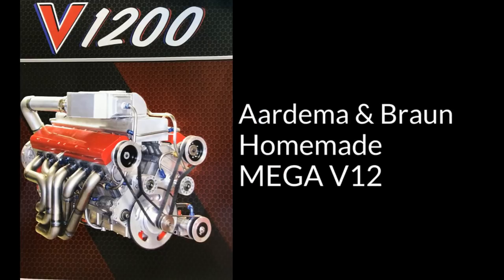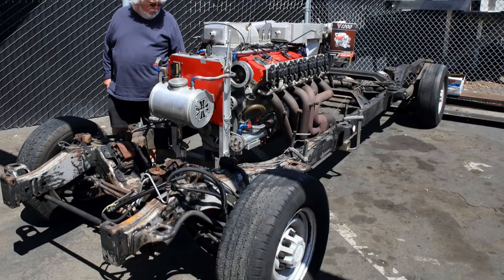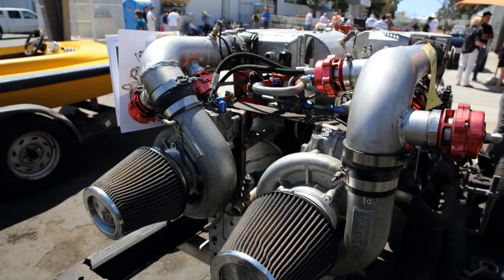Hello folks. In this video, you're going to see another cool design by Pete Ardema and Kevin Braun in this Mega V12 that has a total of 1,200 cubic inches of displacement, 20 liters, potentially producing 3,000 horsepower. It's driven by twin superchargers off a belt drive. You're going to hear a little bit more about how this motor came about and why from both Pete and Kevin.